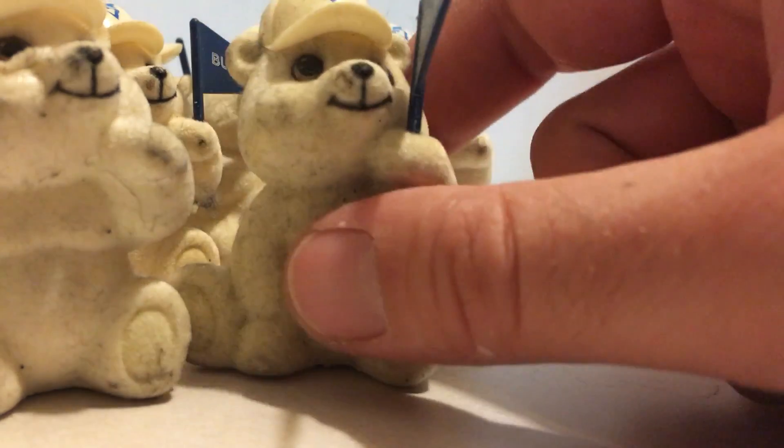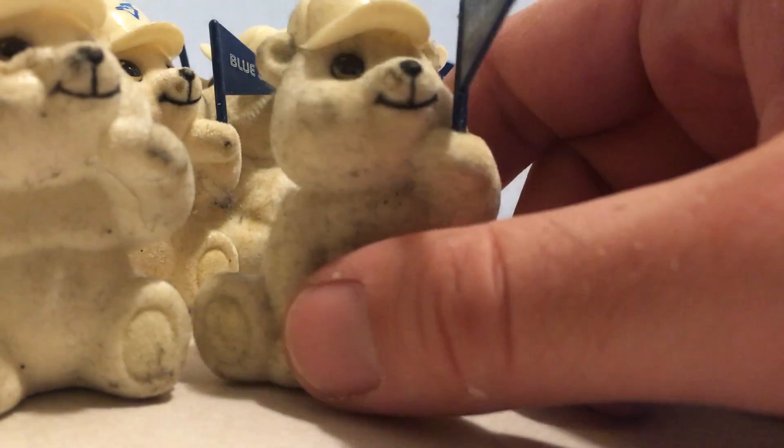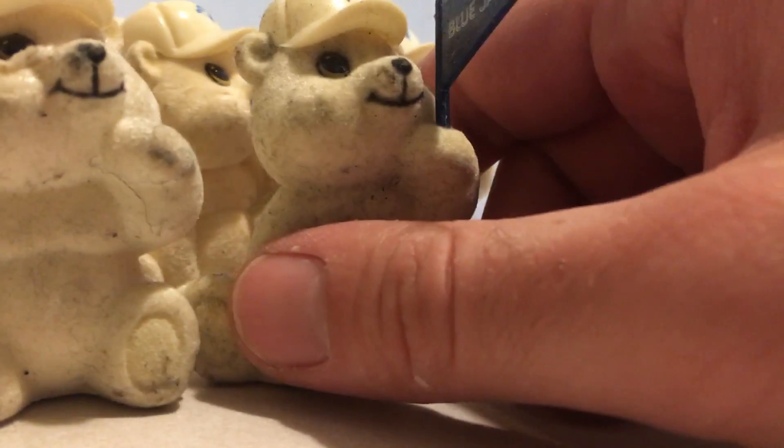I've seen a lot of Blue Jays memorabilia in my day and I've never seen these before, so I think they're pretty rare. Anyways, let me know if you guys want one and make me an offer.